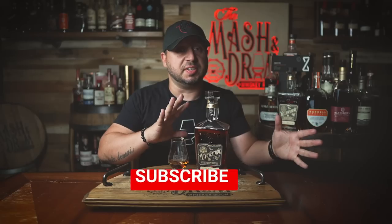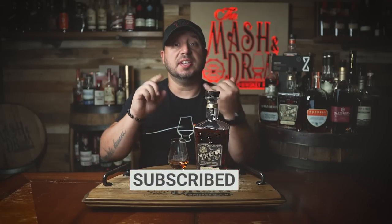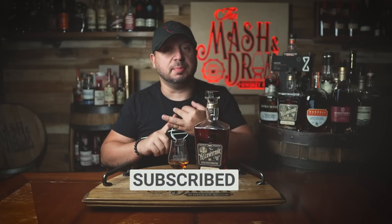Stephen Beam and his brother Paul Beam opened up Limestone Branch Distillery back in 2011. With a history of distilling on both sides of the family — Jim Beam and J.W. Dant — the brothers are actually seventh-generation distillers. In 2015 they brought the Yellowstone label back, including Yellowstone Select, Limited Edition, and the Minor Case Rye Whiskey, which is a pretty underrated rye whiskey.